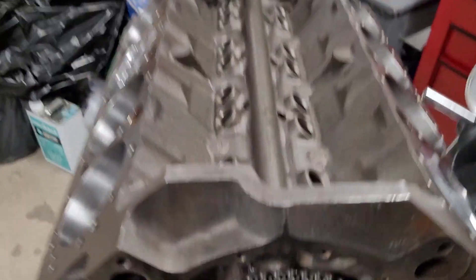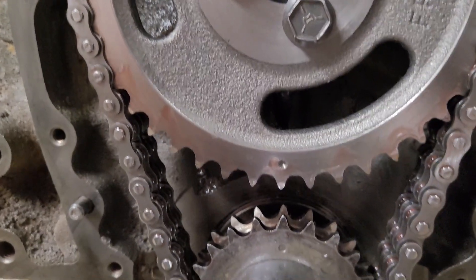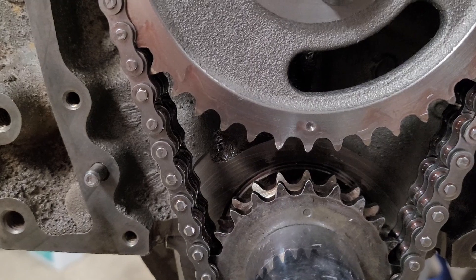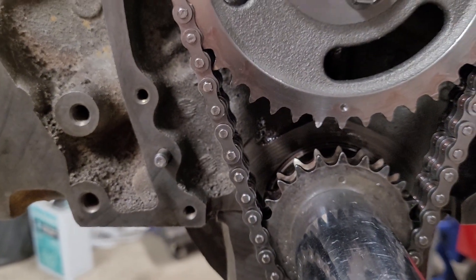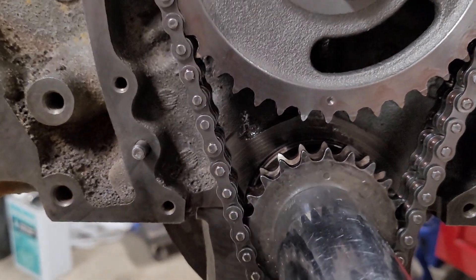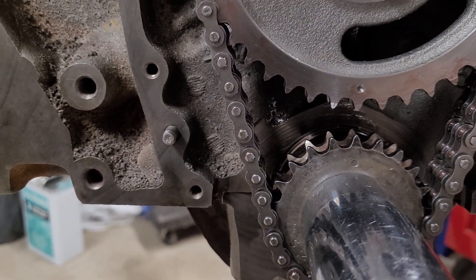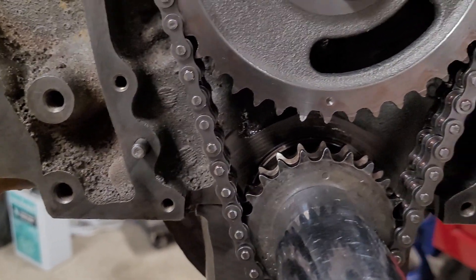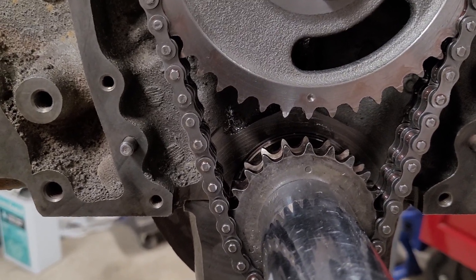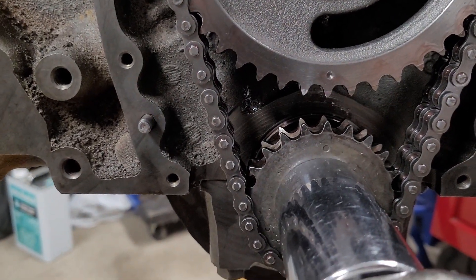When we look at the timing marks, they're lined up exactly one on top of each other down here at the bottom. The question from the person who sent an email was: does this mark have to be at the 6 o'clock or 12 o'clock position? It doesn't matter where you put it as long as it's lined up. We have number one piston at TDC and our marks are lined up — that's what we want.